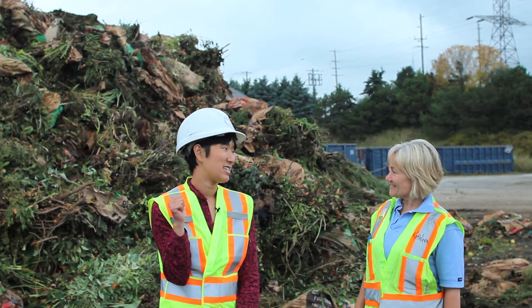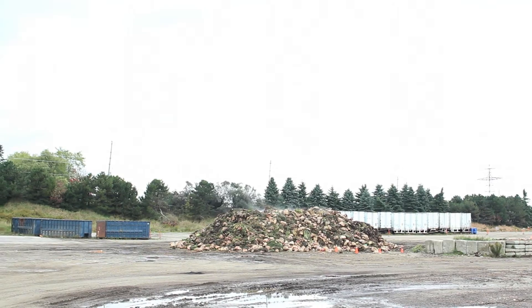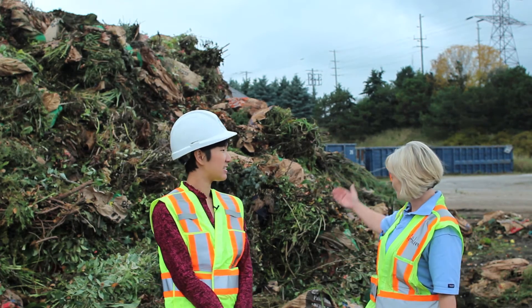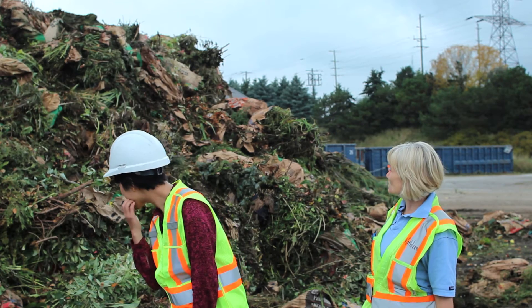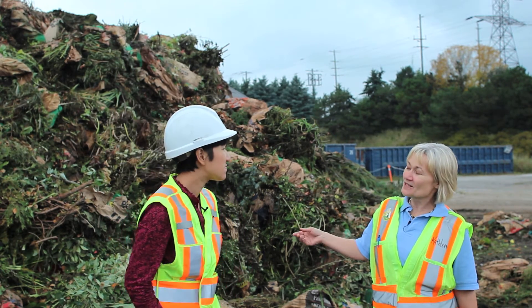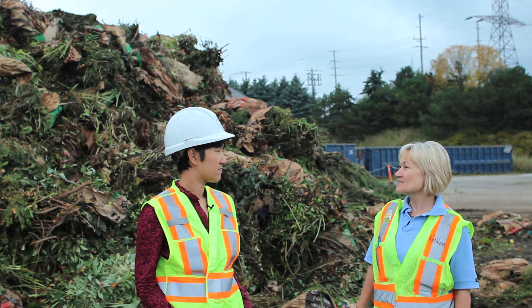So what is all this? It smells like farm. This is yard waste — we have a yard waste collection program, it's a great diversion program. It's not even the busy yard waste season yet and this is what we have. We take this yard waste, put it through a grinder, and use it to turn it into compost. The compost is what we give back to the residents for free.